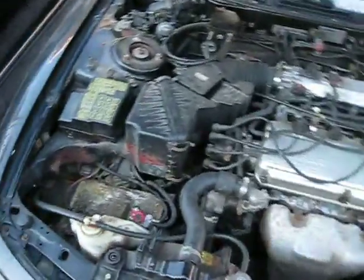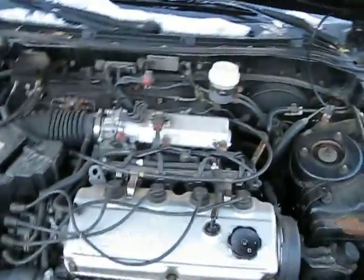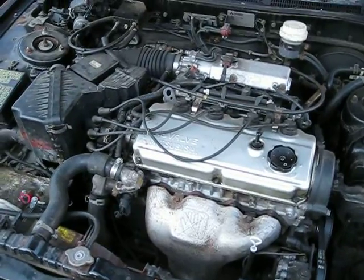Hello, and welcome to Tom's Foreign Auto Parts video portion of our inventory. Here we have a 1996 Mitsubishi Galant. This is an S model. It has a 2.4 liter federal emissions engine.